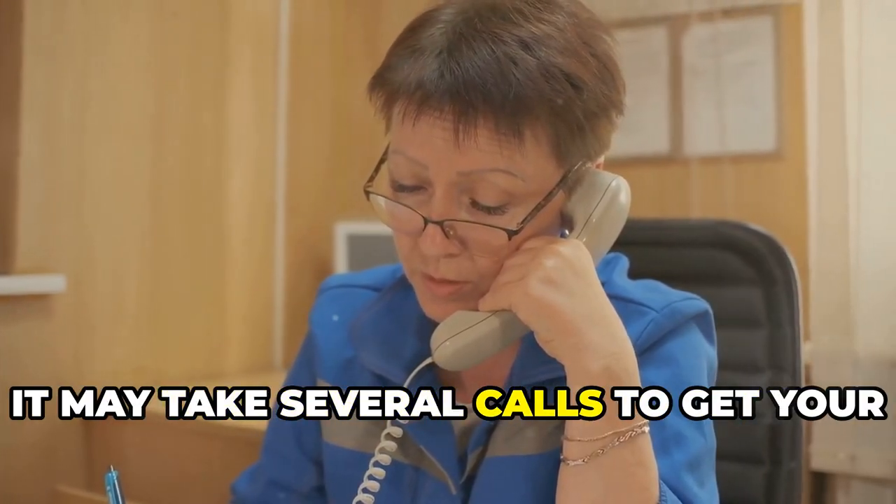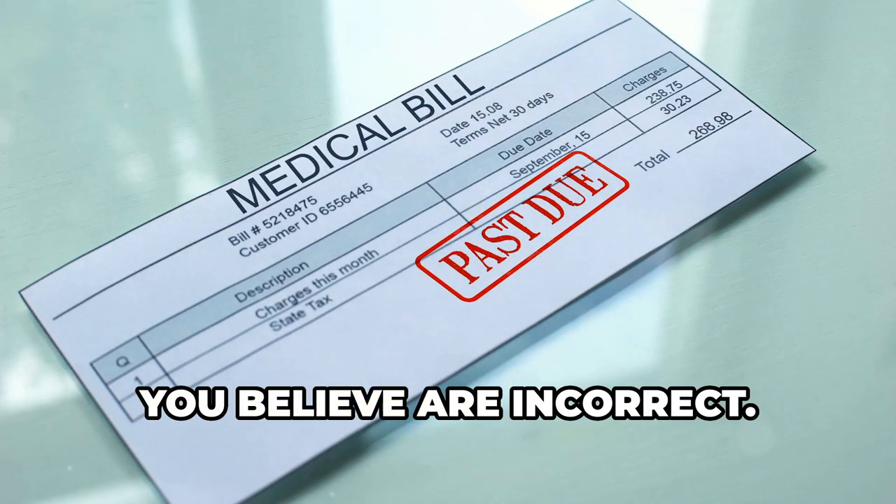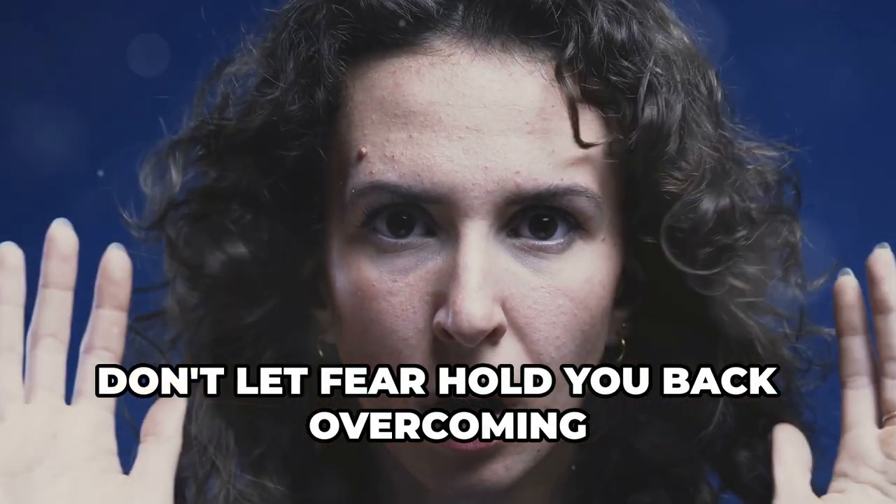It may take several calls to get your bill corrected. Remember, you have the right to dispute any charges you believe are incorrect — don't let fear hold you back.